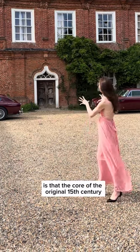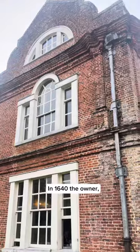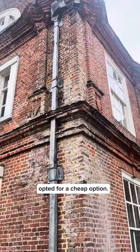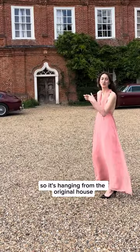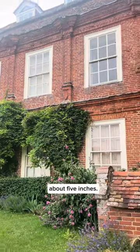What's really interesting here is that the core of the original 15th century oak beamed house still survives. In 1640, the owner — probably embarrassed to have this dated house — opted for a cheap option and commissioned this long red brick facade to be screwed to the original timber. So it's hanging from the original house rather than supporting it, and at some points it comes away from the house about five inches.